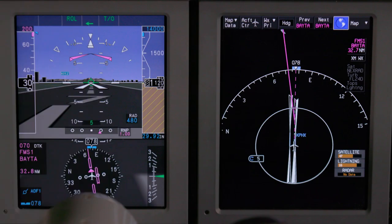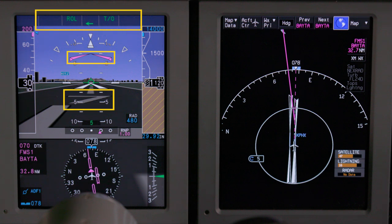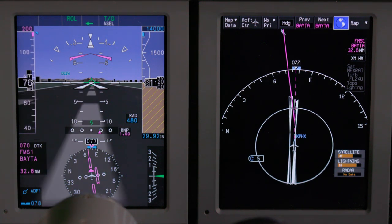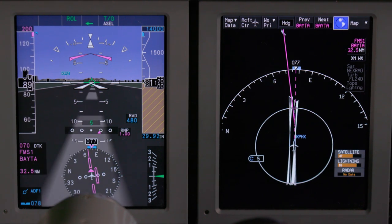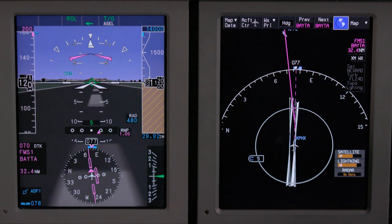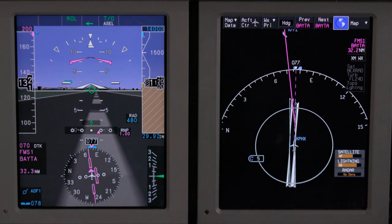As we begin our takeoff roll, let's take a look at the enhanced presentations on the PFD and MFD. The runway number is clearly in view on the PFD, and the top horizontal menu shows all modes are properly set up. ILS feathers are shown on the MFD. Rolling down the runway, the pilot senses the rate of movement from the centerline marker on the SVS PFD runway. V-bars show where in the PFD display the pilot will pitch to once airborne.